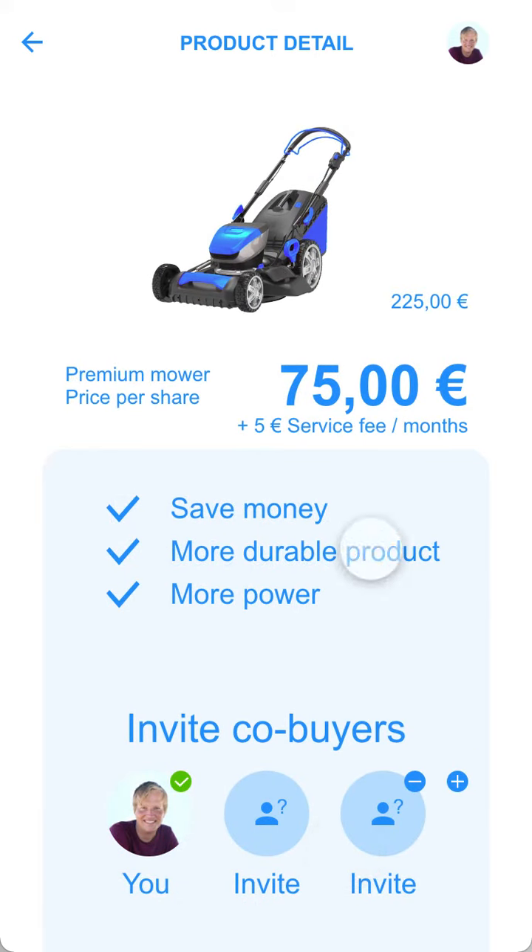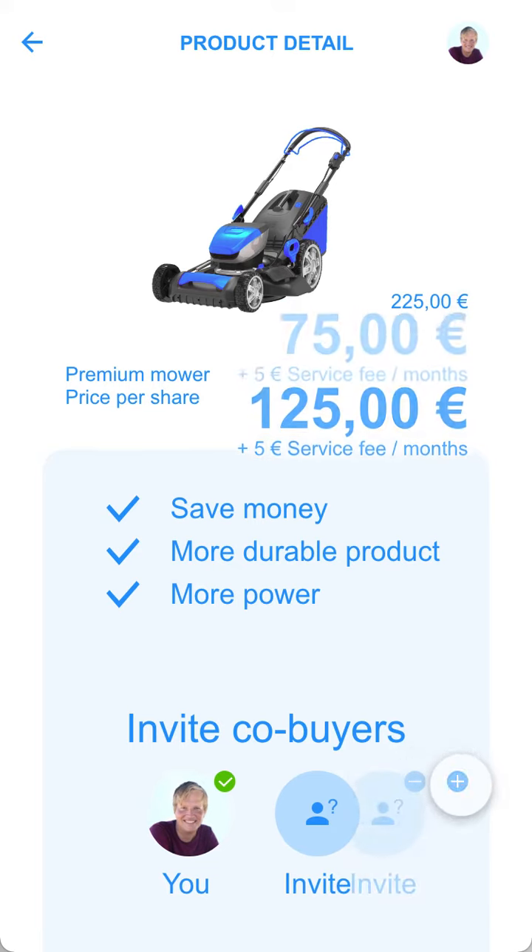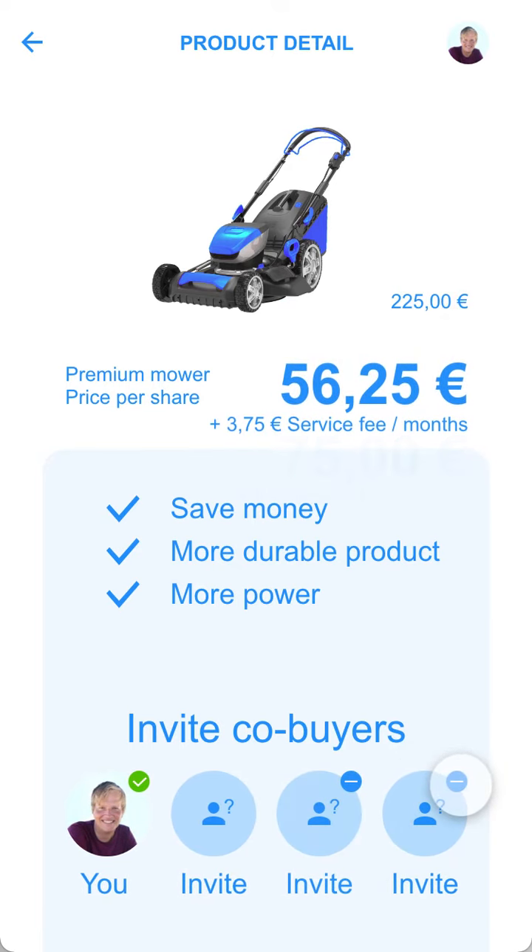On the next screen, I can see how much a share of a premium product would cost me if I own it with two neighbors. I can reduce the number of co-buyers or increase it and see how the price per share changes.